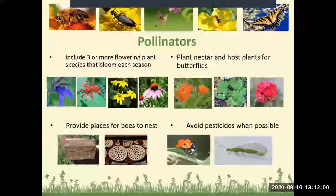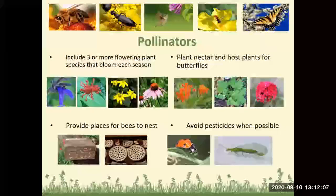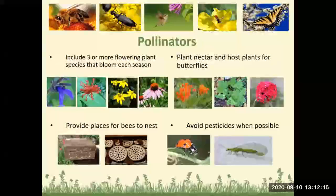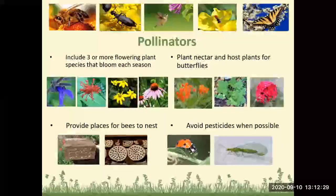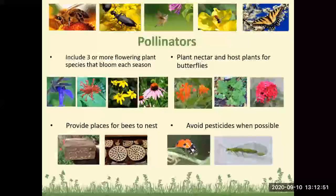Pollinators are your bees, butterflies, other insects, and hummingbirds. We want to have a lot of pollinator plants in our yards. Ideally, include three or more flowering plant species that bloom each season so something is always in bloom. Plant nectar and host plants for butterflies — nectar plants are what adult butterflies feed on, while host plants are where butterflies lay their eggs and caterpillars eat. You can provide places for bees to nest and avoid pesticides when possible. Most bugs aren't bad bugs — we have a lot of beneficial bugs in our area.